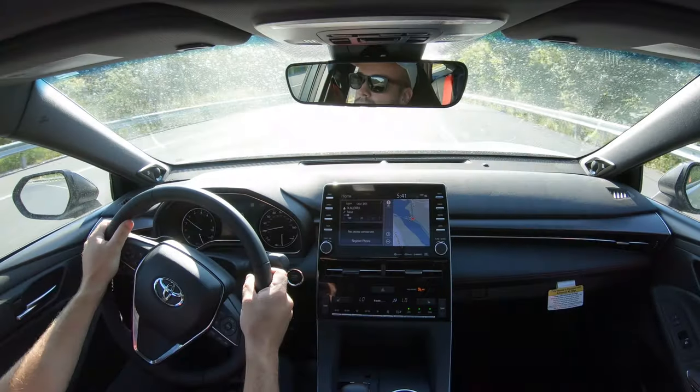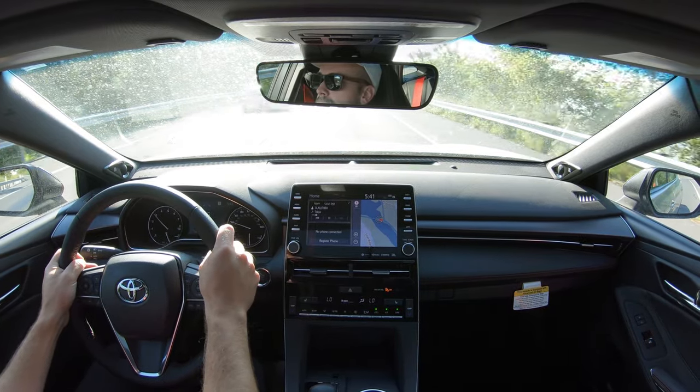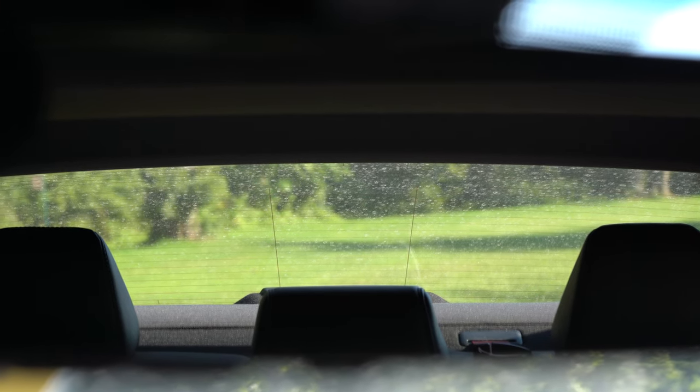Cabin noise is pretty much as expected — it's definitely not the quietest ride in the world but on par for the course. Visibility is fine out the back, and with this larger Avalon sedan you're not going to have any issues there either. That about rounds out the performance segment of this review. Let's now take a look at the exterior of this brand new 2020 Toyota Avalon TRD.